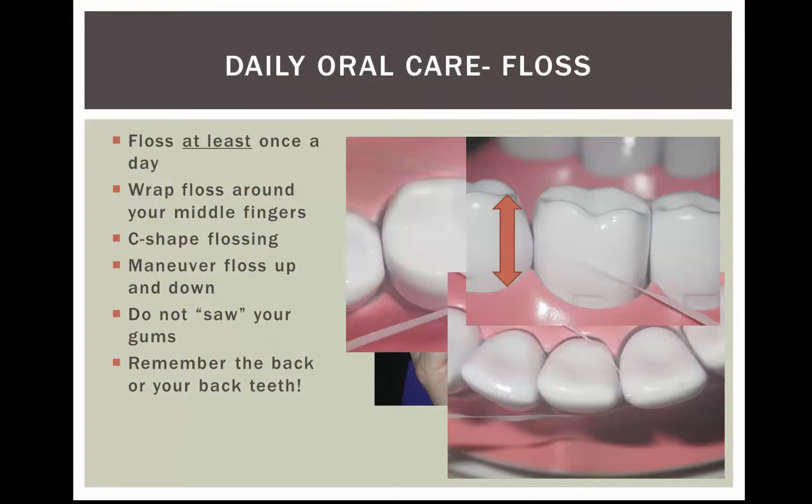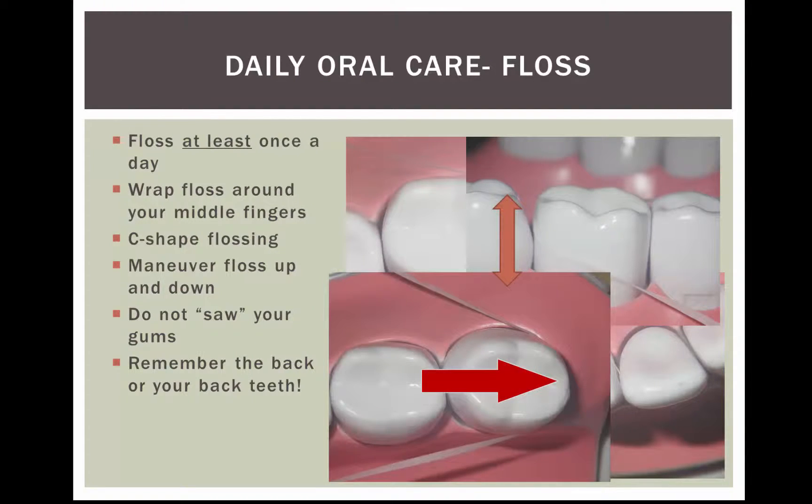And don't forget to floss behind your back teeth. That's a common missed area when people floss.